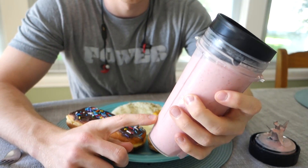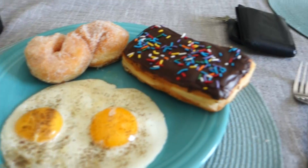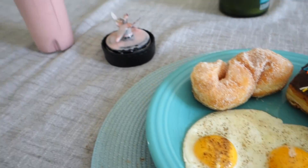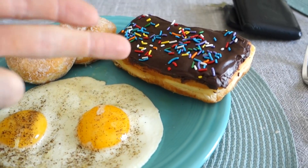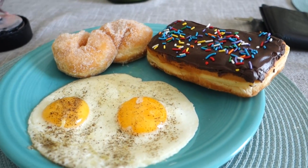I haven't eaten donuts in well over — I don't know how long. But I'm going to take my first bite right now. First we're going to give the chocolate long john — the sprinkled long john — a try. It tastes just like childhood.